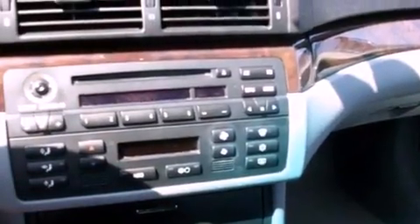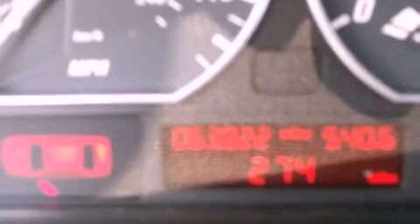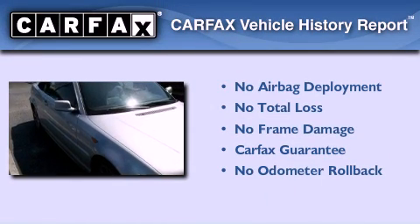With an EPA estimated rating of 28 miles per gallon on the highway, this automobile helps leave money in your pocket where you want it. Not to mention that this BMW qualifies for the Carfax buyback guarantee.